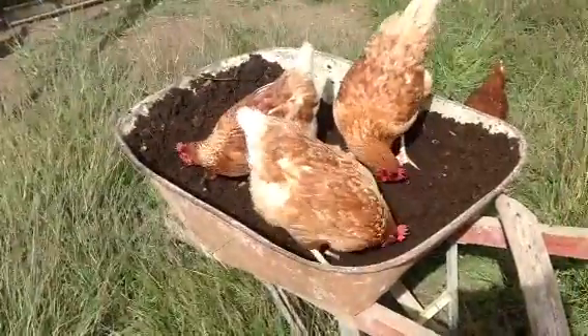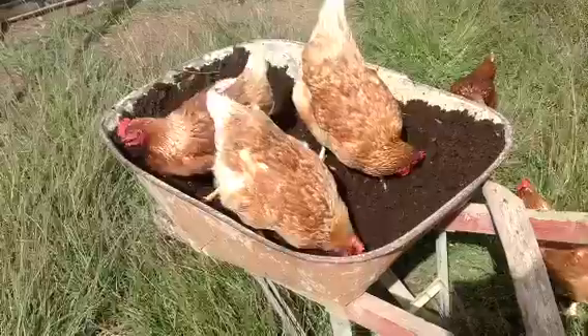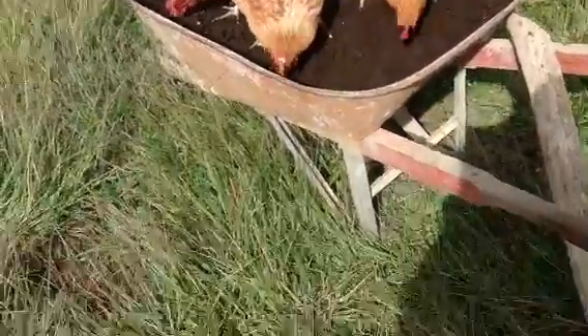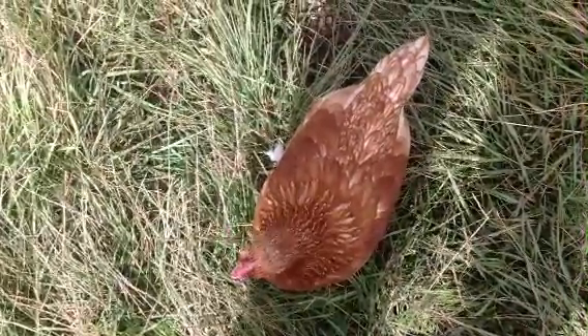And with the view of the scratching hens, the compost, and the one that wants to look at my shoes — I will catch you later.